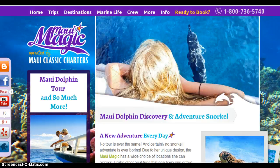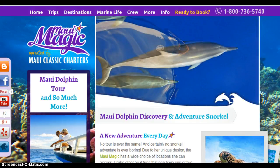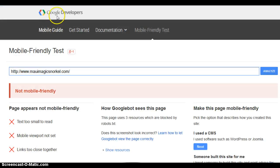So the reason I'm bringing this up to you is that your site is not mobile friendly. I reviewed it, and here's how I know — let me show you what I did. This is a tool from Google called the mobile friendly test. I put your website in here, and you can plainly see Google is saying your site's not mobile friendly.